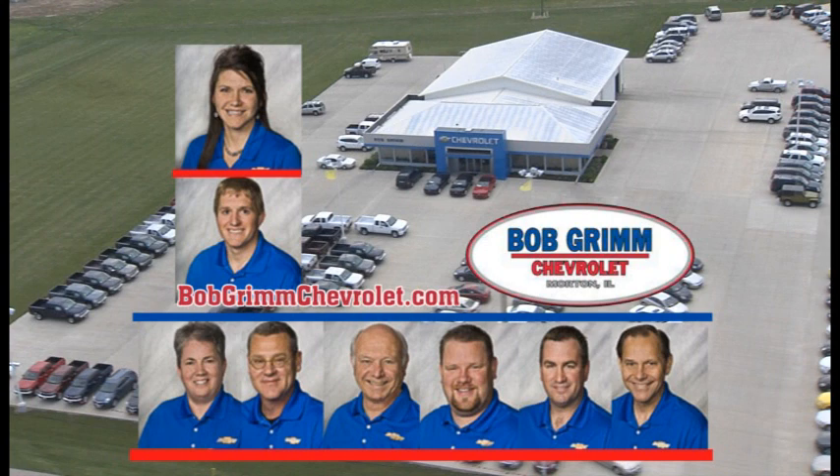Our sales department is thankful for your purchase here today. I'd like to introduce you to a few other services we offer at Bob Grimm Chevrolet. For that, we're going to take a short trip across Main Street.